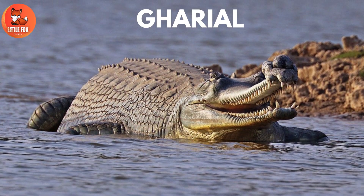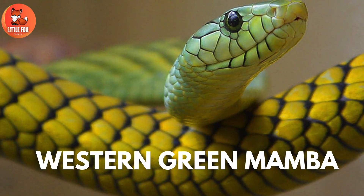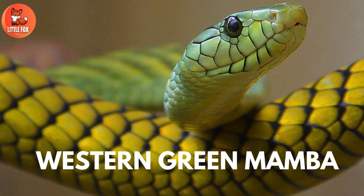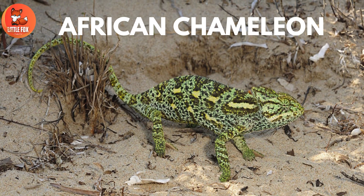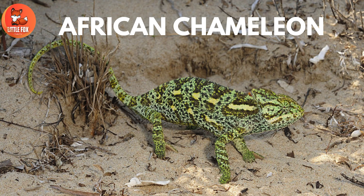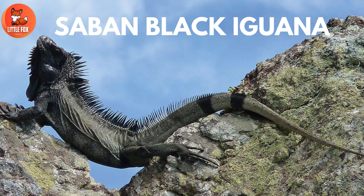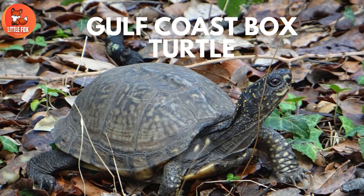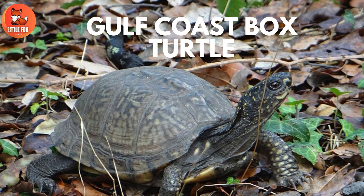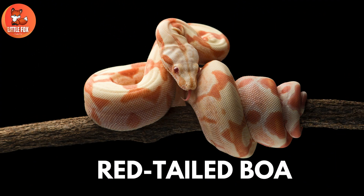Number 67: Gorille. Number 68: Western Green Mamba. Number 69: African Chameleon. Number 70: Saban Black Iguana. Number 71: Gulf Coast Box Turtle. Number 72: Red-Tailed Boa.